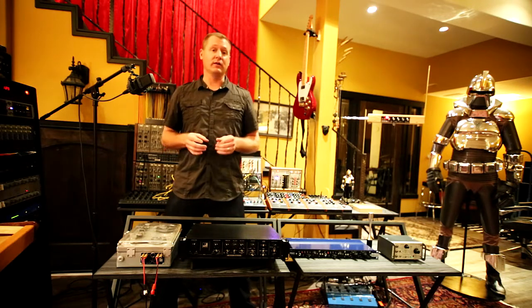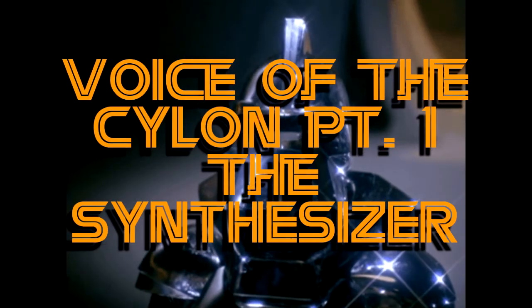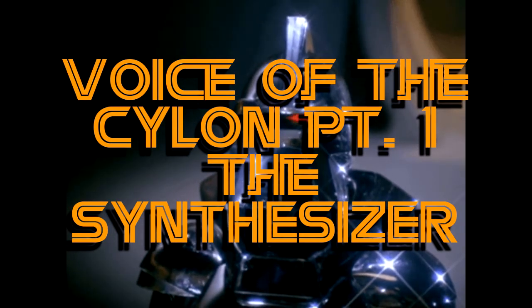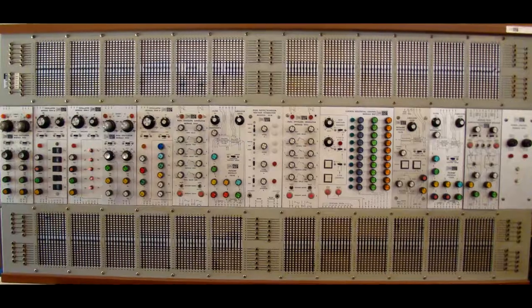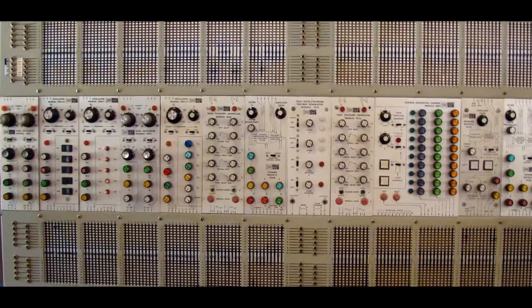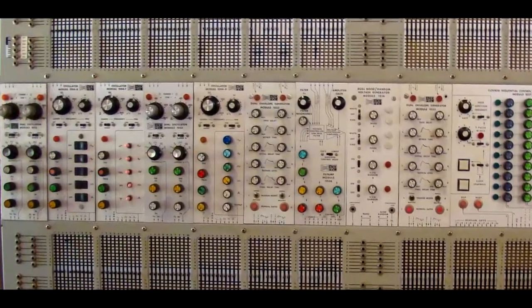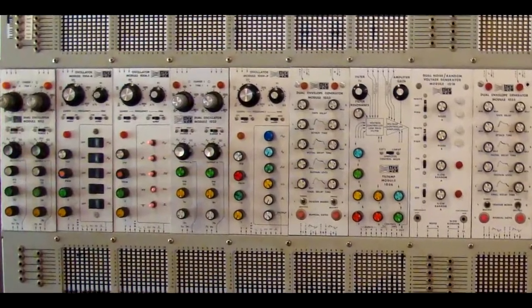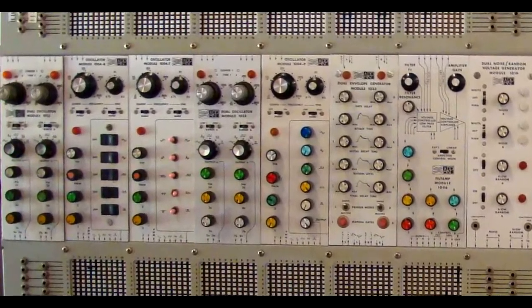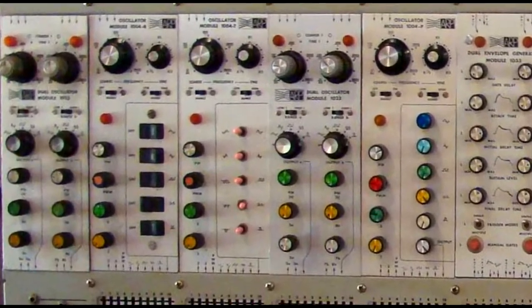We're going to dive right in to step one: the synthesizer tone. According to my source, the synthesizer used to create the tone that is the basis of the Cylon voice was an ARP-2500. It was manufactured from 1970 until 1981, with only 100 units being produced, and it's estimated that there are about 50 units left in the world fully functional.